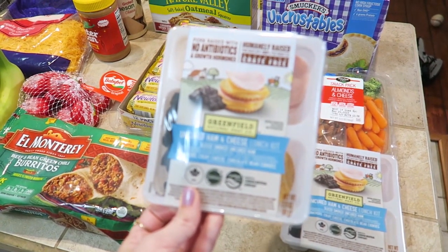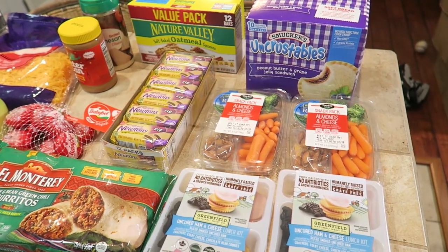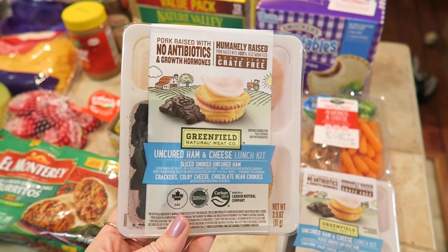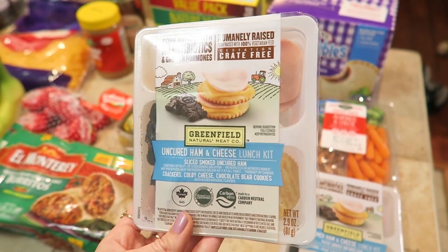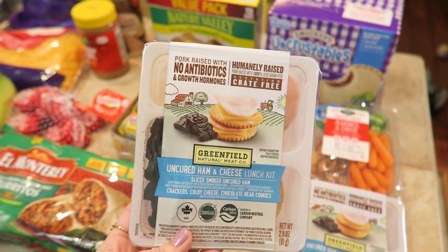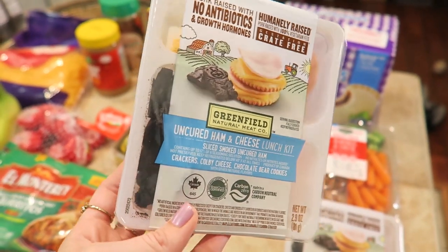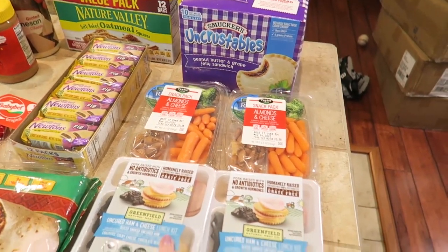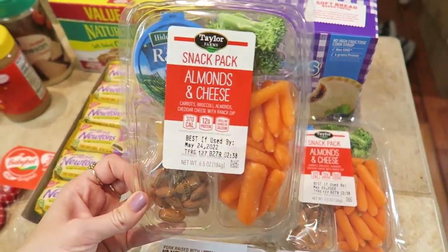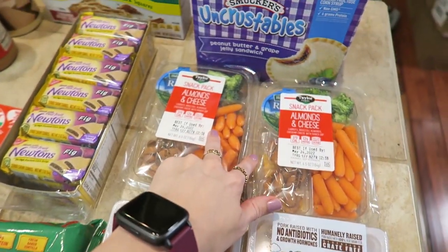Starting here, I got two of these Greenfield Natural Meat Company uncured ham and cheese lunch kits. My kids are no longer fans of Lunchables — they don't like the way the meat tastes — so I thought this would be a nice little kit to try. It's more expensive than putting something like this together yourself, but sometimes I'm really crunched for time. This has ham, cheese, crackers, and little bear cookies. I also have two veggie kits with broccoli, carrots, cheese, and almonds for my older son.